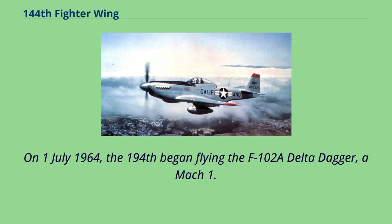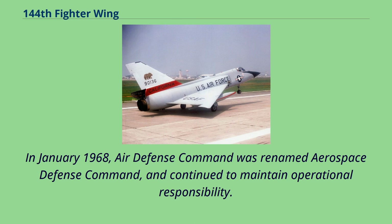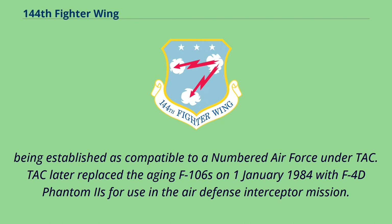On July 1, 1964, the 194th began flying the F-102A Delta Dagger, a Mach 1.25 supersonic interceptor. In January 1968, Air Defense Command was renamed Aerospace Defense Command and continued to maintain operational responsibility. On July 25, 1974, the 194th retired the F-102A and brought the improved F-106 Delta Dart into service, continuing to fly this aircraft until December 31, 1983. On October 1, 1978, Aerospace Defense Command was inactivated, its units being reassigned to Air Defense Tactical Air Command — a sub-element of Tactical Air Command — with ADTAC being established as comparable to a numbered air force under TAC.